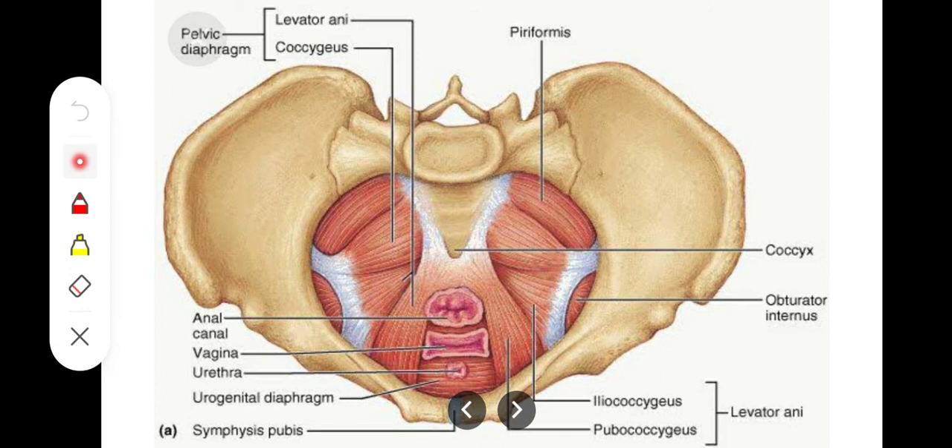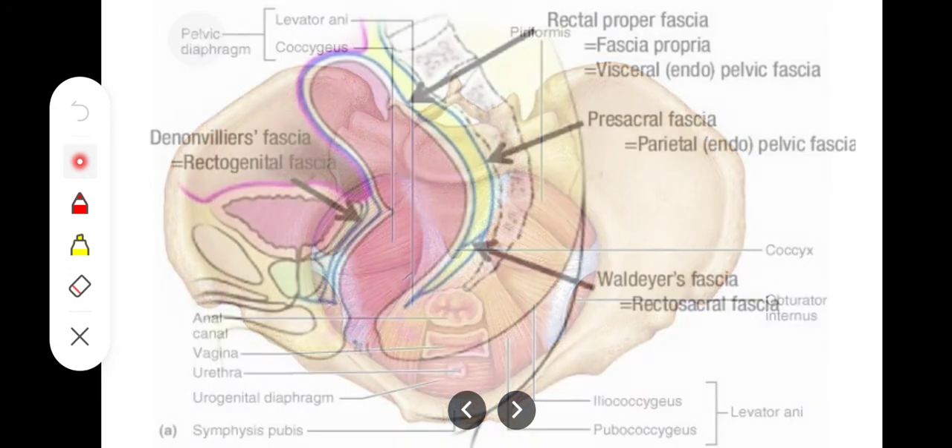The main support is the pelvic floor, including the levator ani muscle and the coccygeus muscle. This is the first and primary support of the rectum.